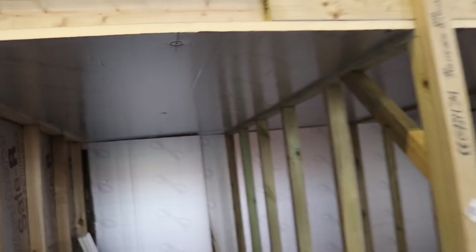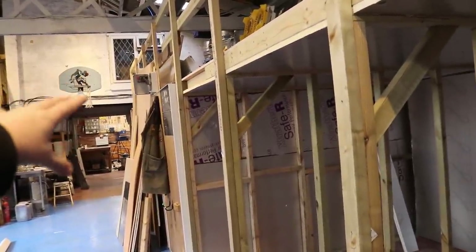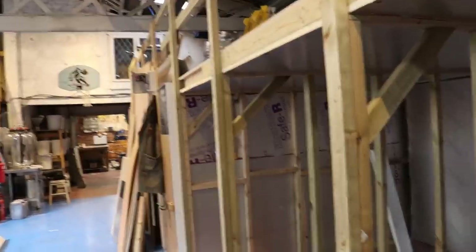We've got 25mm insulation at the top and 25mm insulation on the back walls. The end here is sporting some 50mm insulation which came from a partition between these old cold rooms.